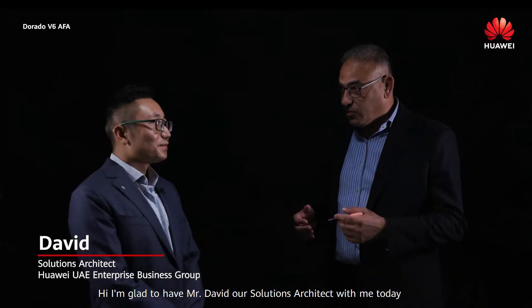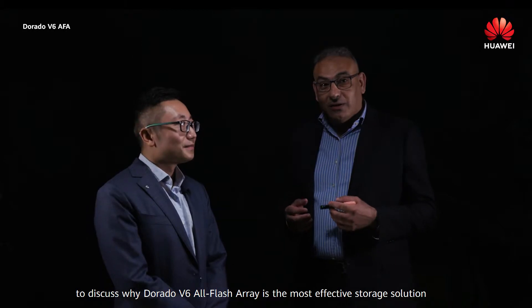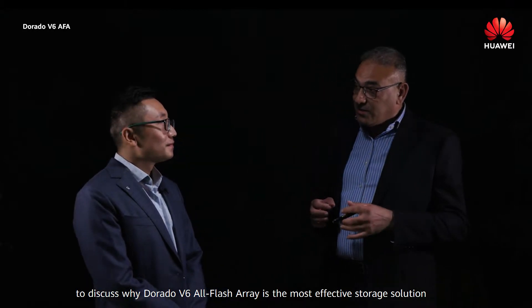Hi, I'm glad to have Mr. David, our solution architect, with me today to discuss why Dorado V6 All-Flash Array is the most effective storage solution.